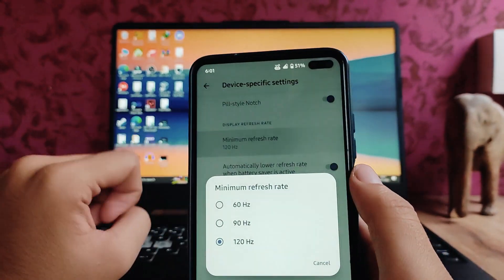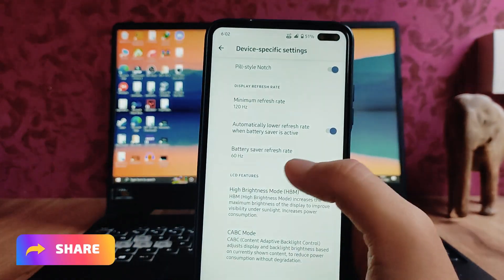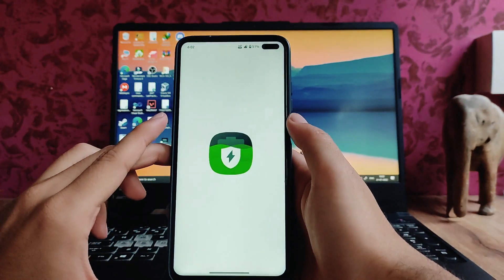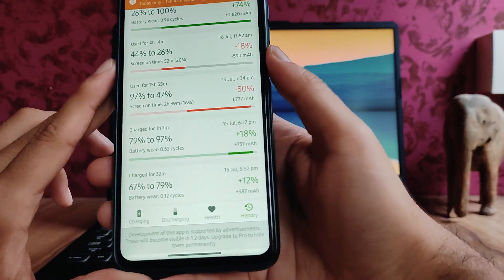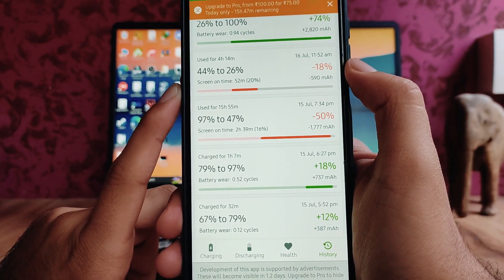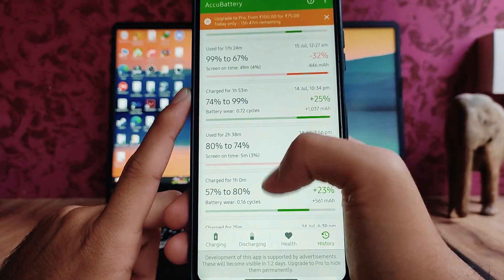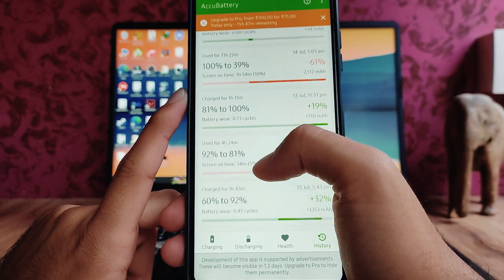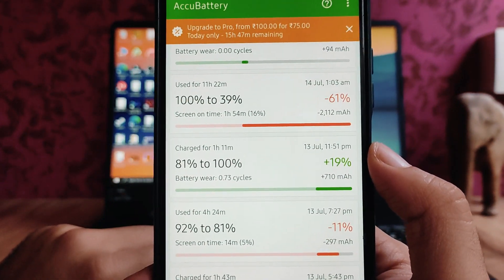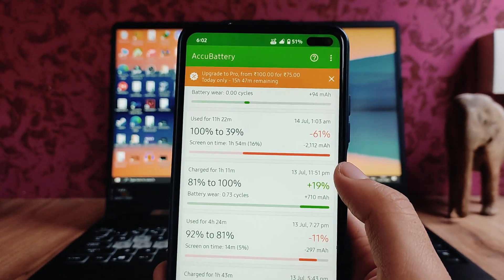The battery backup on this ROM is good — from 97% to 47%, I got 2 hours and 39 minutes of screen-on time, which is pretty good. From 100% to 39%, it was 1 hour 54 minutes, which isn't that great, but that was because I was attending some meetings.